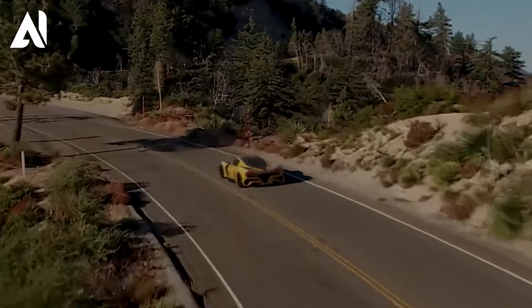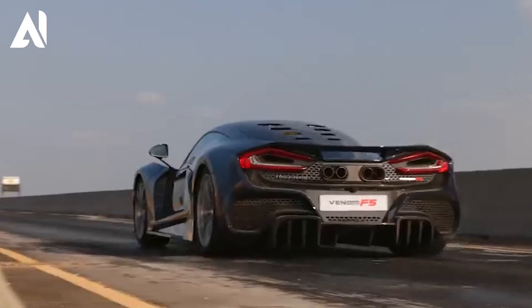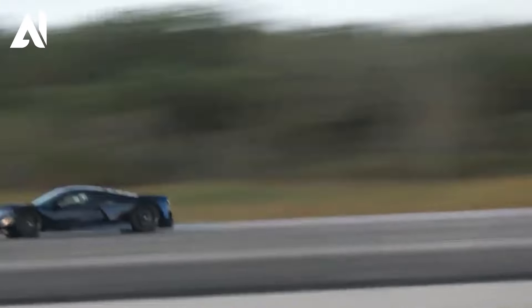Every aspect of the car, from its aerodynamic design to its lightweight construction, is meticulously designed to optimize performance and achieve astonishing speeds.